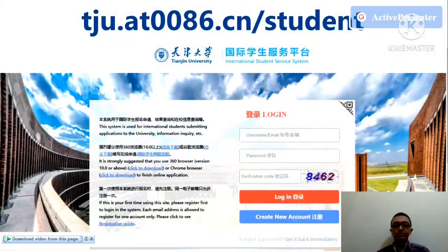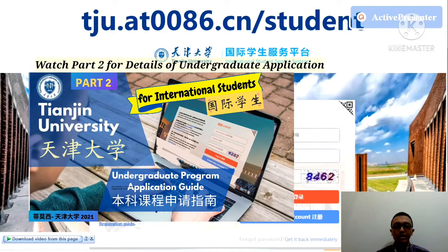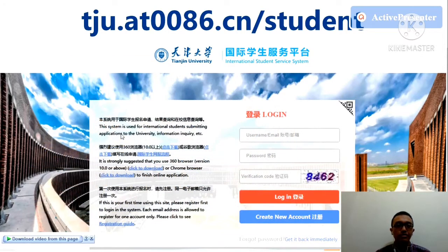I told you about the information of the undergraduate program application guide, where you can now look at another type of information from Tianjin University. Make sure you have seen my information about this website: tgau.at0086.cn. You have to look at that information in the video and you will know how to apply to Tianjin University.